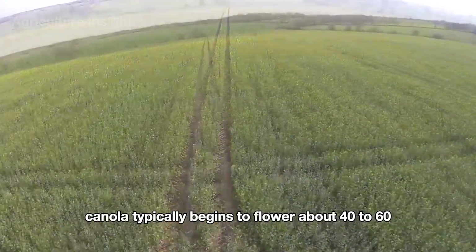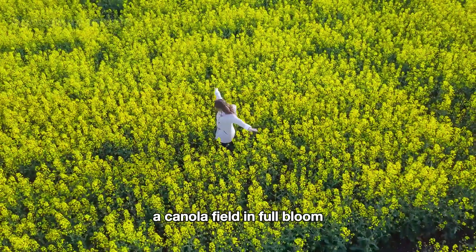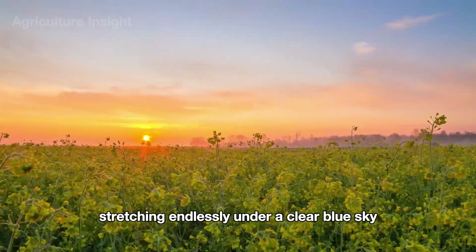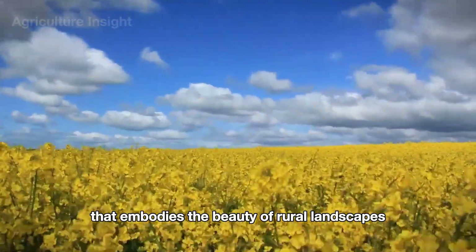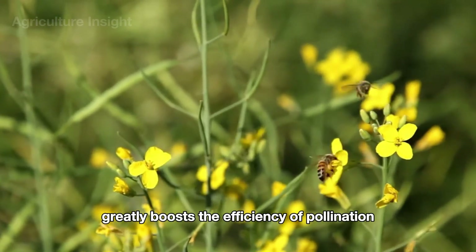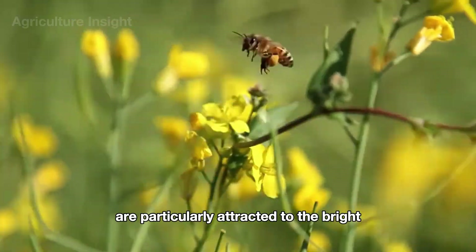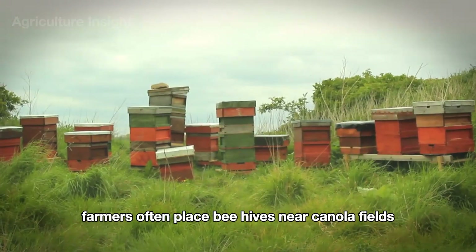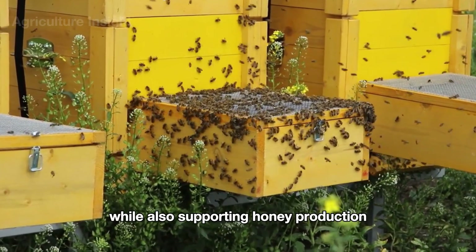Canola typically begins to flower about 40 to 60 days after planting, depending on the variety and growing conditions. A canola field in full bloom is a breathtaking sea of bright yellow stretching endlessly under a clear blue sky. While canola is primarily self-pollinating, the presence of bees greatly boosts pollination efficiency. Honeybees and wild bees are particularly attracted to the bright yellow blossoms, which provide abundant nectar and pollen. Farmers often place beehives near canola fields during the flowering stage, supporting both pollination and honey production.